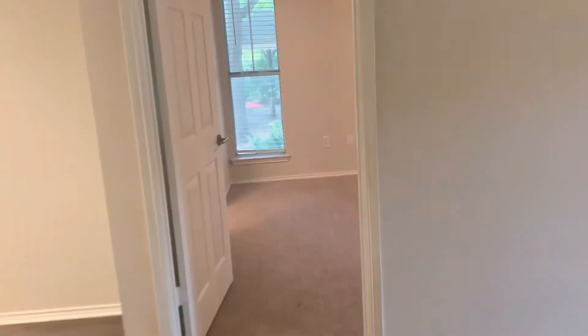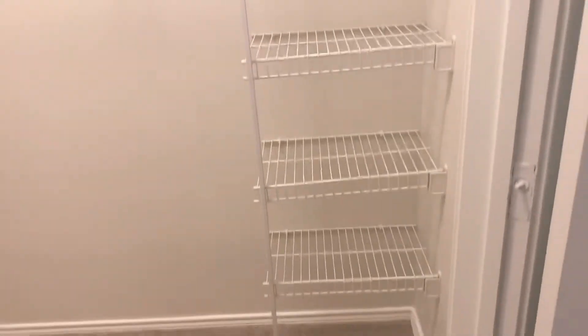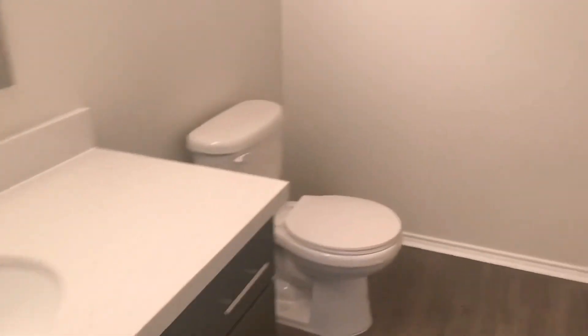We'll cross through the living area over to the master bedroom and bath. In here, you have a large window with the wood-faux blinds and your walk-in closet. And of course, your master bath with the quartz countertops and the tub-shower combination, and your linen closet behind the door.